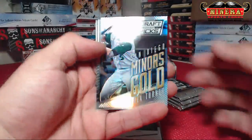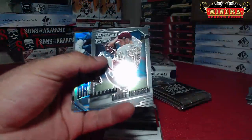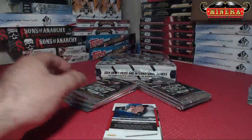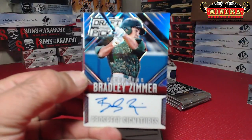Treya Turner, Miner's Gold. Monty Harrison, Draft Class Prism. Got a gold — you got a gold. Bradley Zimmer, Cleveland Indians.